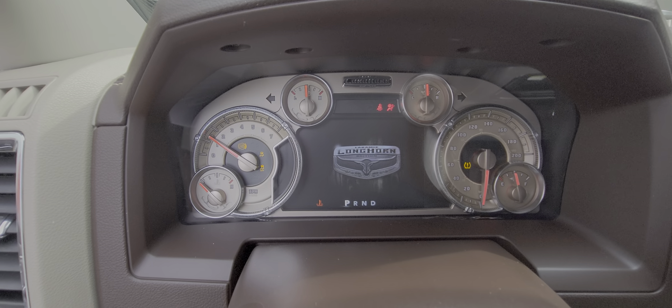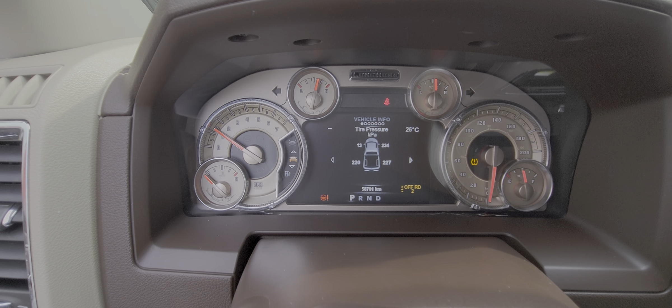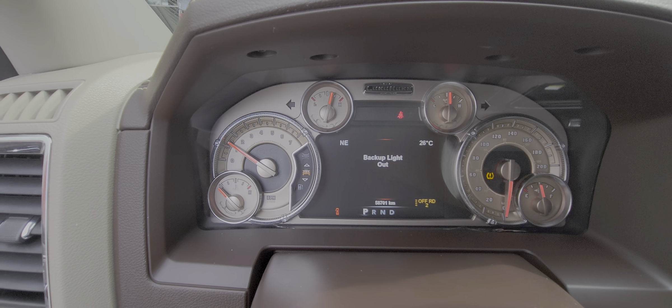This truck is a one-owner truck — was bought here, serviced here — and as you can see we've got one light on. We have 58,701 kilometers.